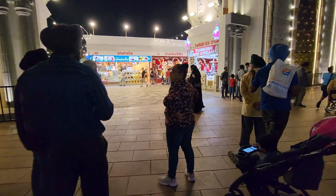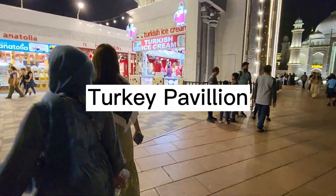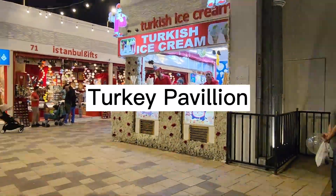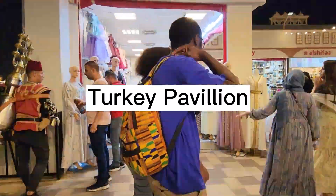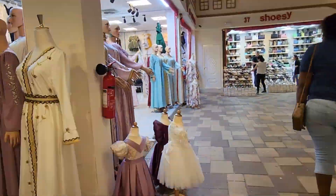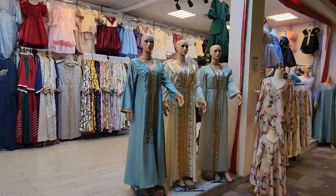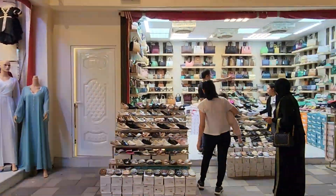This is the Turkey Pavilion. Look at the entrance — there are Turkish ice cream stores. There are very good clothes here as well, along with different types of honey, dates, beautiful clothing, itineraries, and handcrafts that are also very good.